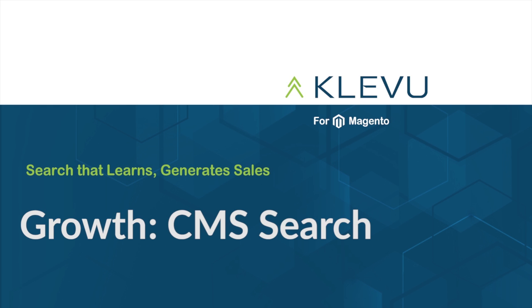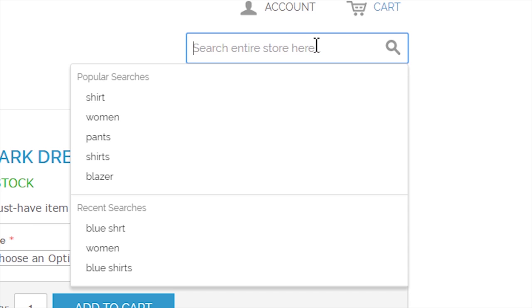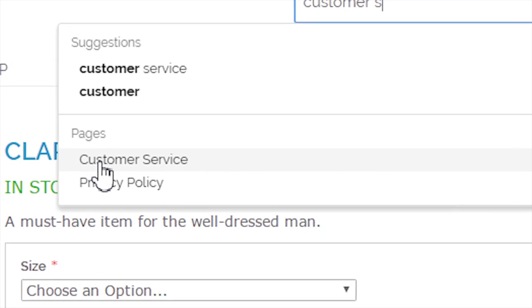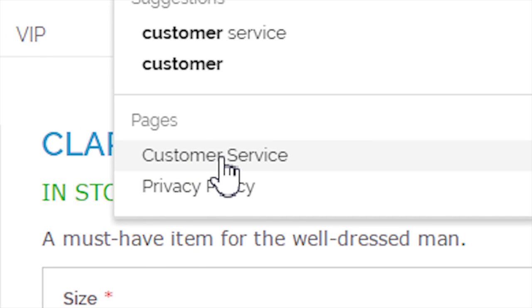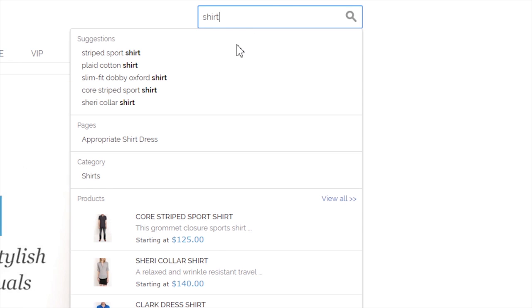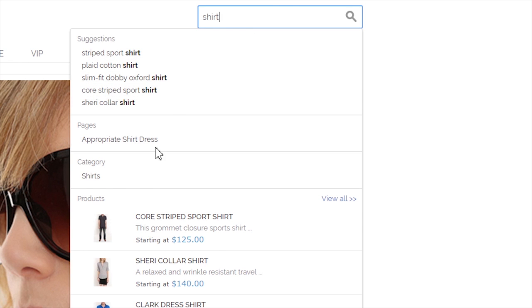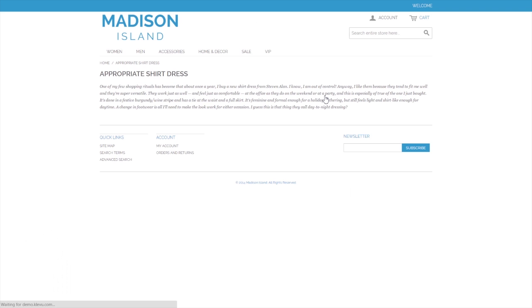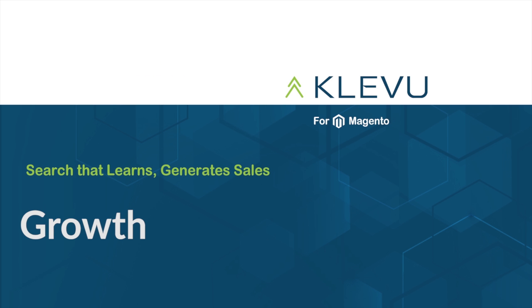Yet another feature offered at the growth level is our CMS search. Clevu's CMS search allows customers to search all the content on your web store. For example, when a customer searches for customer service, they will be presented with a customer service page. If they search for a shirt, they will not only find shirts to buy, but they will also find a blog post about an appropriate shirt dress. With CMS search, Clevu presents your customers with the content they are looking for.